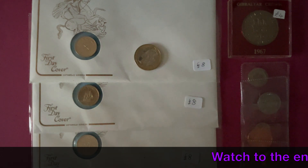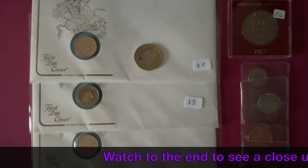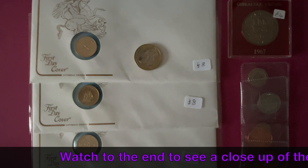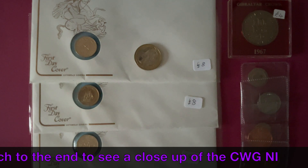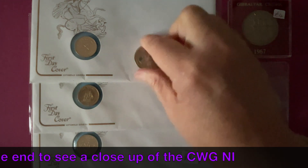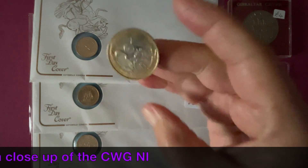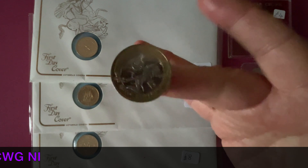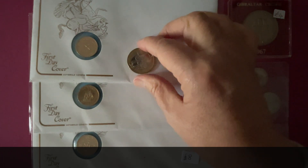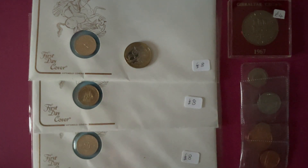I did see a Kew Gardens in one of these first day covers today and it was £180. And there was a set of four bunk Commonwealth Games coins with another dealer and that was £140, which I didn't think was too bad — but I didn't want to spend all that money on those coins.